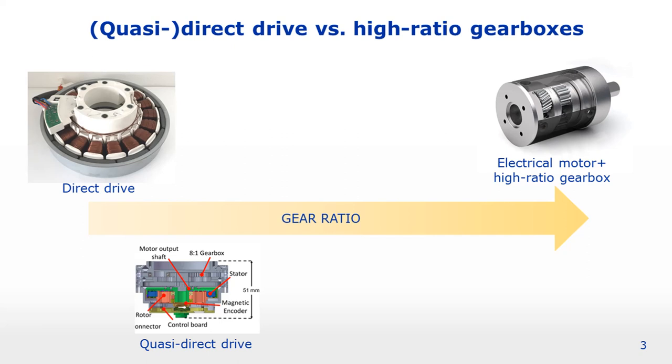Since direct drive solutions are often technically infeasible, quasi direct drive has emerged as an intermediate solution where high torque motors are coupled to low ratio gearboxes, typically with gear ratios of approximately 20 to 1. This brings us to the topic of this workshop: should we go for direct drive solutions, or more generally drivetrains incorporating high torque motors, or should we opt for high ratio gearboxes?